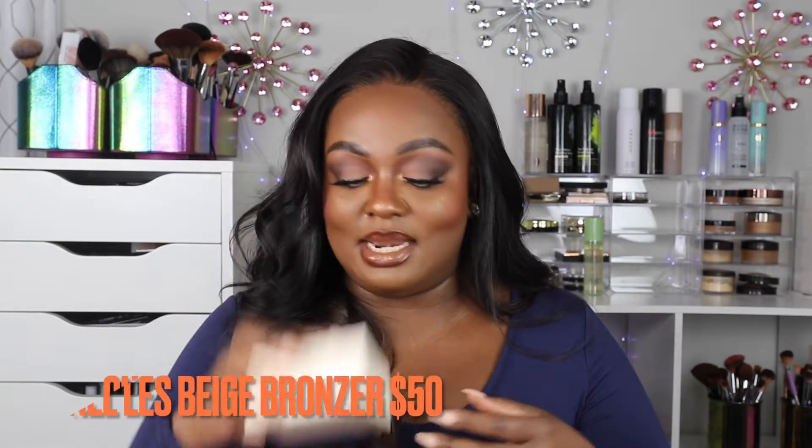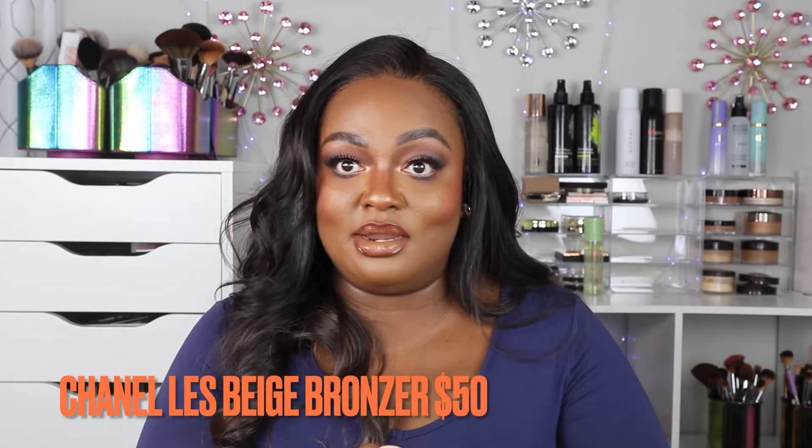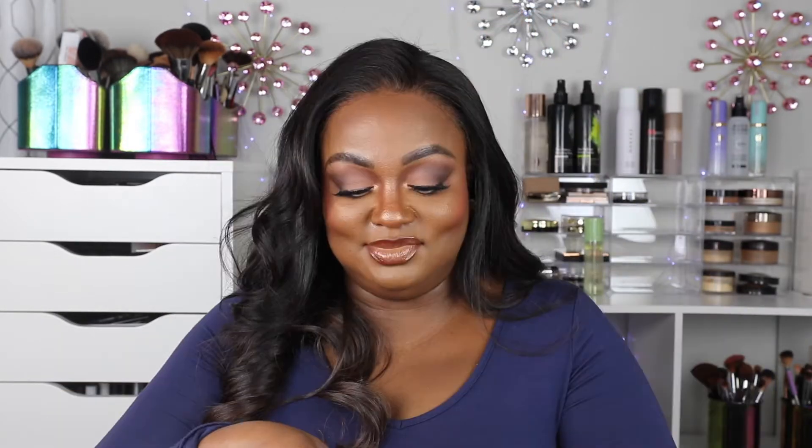I purchased the Chanel Les Beiges Healthy Glow Bronzing Cream in shade 395 Soleil Tan Deep Bronze. When I saw it online I was super excited because they finally came out with a color I can use. But this is what the color looks like — it's a lot darker than the original one. You'll see my thoughts on it in an upcoming video.